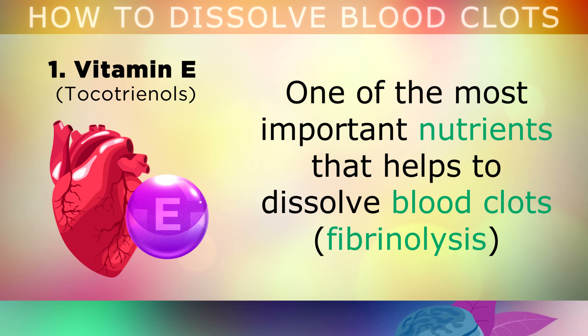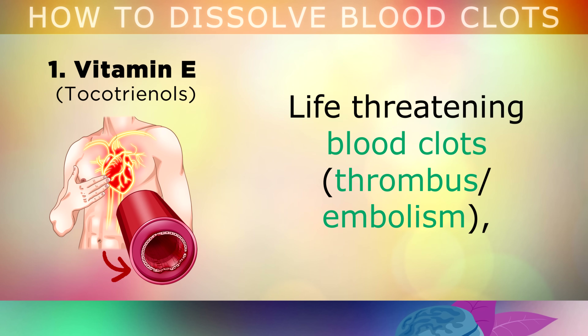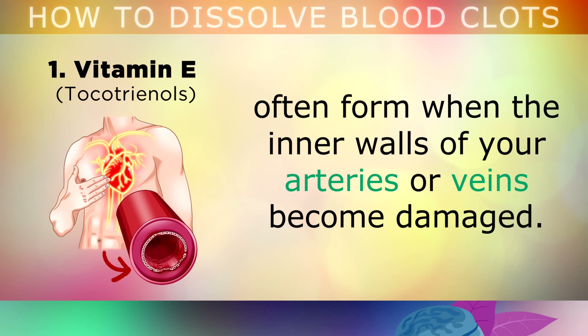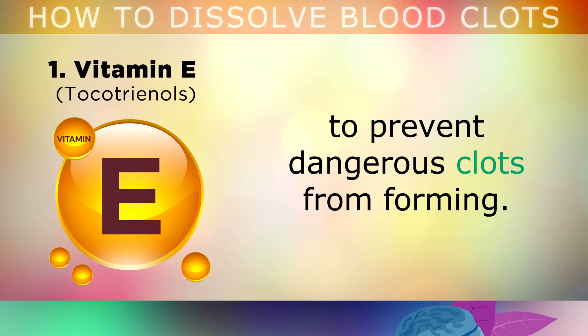1. Vitamin E. One of the most important nutrients that helps to dissolve blood clots and prevent heart attacks, strokes or thrombosis is Vitamin E. Life-threatening blood clots often form when the inner walls of your arteries or your veins become damaged or inflamed. However, Vitamin E is a natural antioxidant which can protect against oxidative damage in these blood vessels to prevent the dangerous clots from forming.